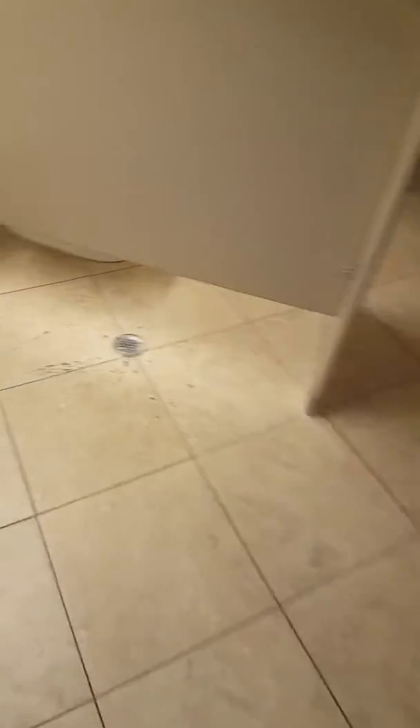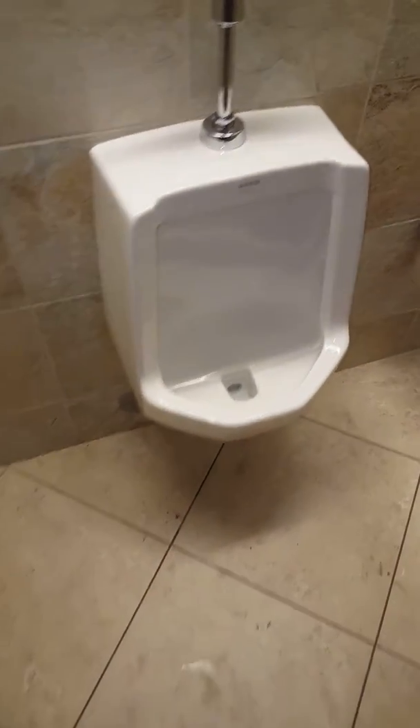I've got some carpet squares here, and going into the bathroom you can see the drain backed up in here as well — this is where the urinal was backed up.